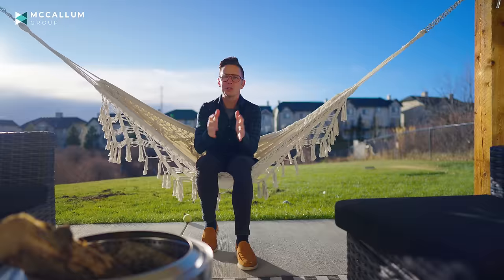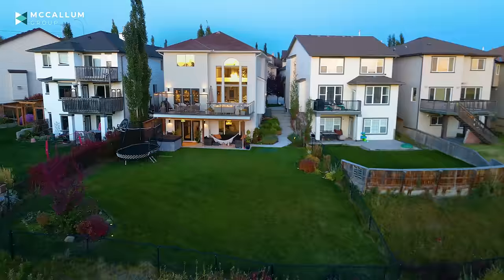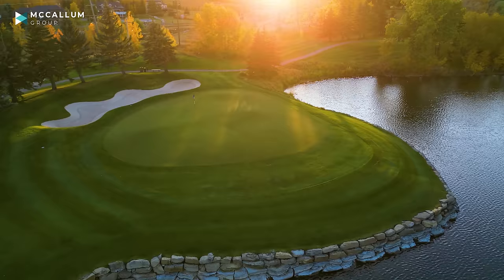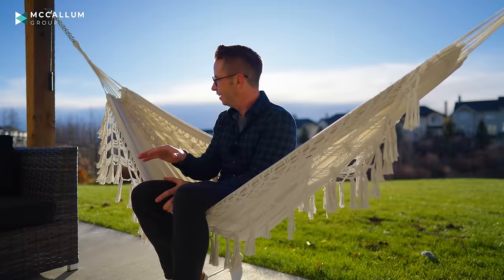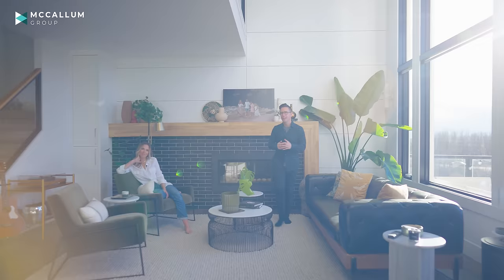As much as we've loved this lot and all the work we've done to make this area super special — even its location so close to the Bears Paw Golf Course — the land is actually one of the reasons why we're moving. We found something that's going to work even better for our family. But it will be hard to leave this space, especially this little $60 hammock. Between it and my daughter's play set back here, so many great memories.